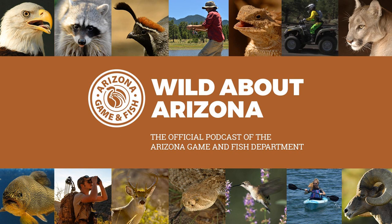With us is Luke Thompson. Thanks for being with us today. I think I'm going to get your title wrong, but you're our Habitat Branch Chief — the long title is the Habitat Evaluation and Lands Branch.